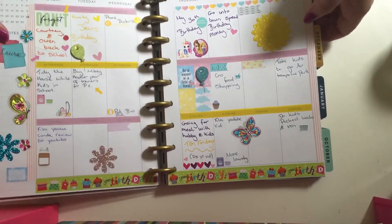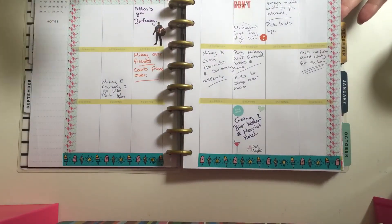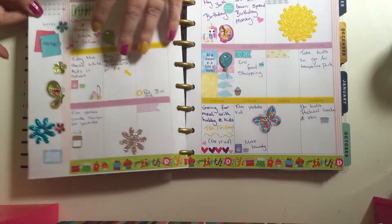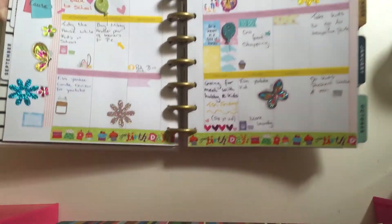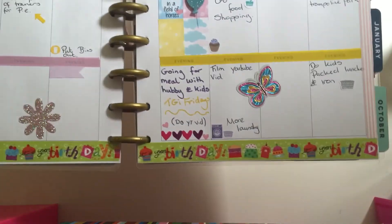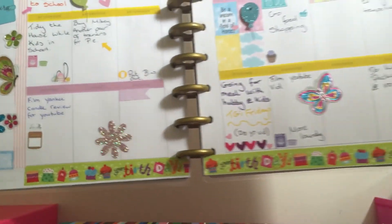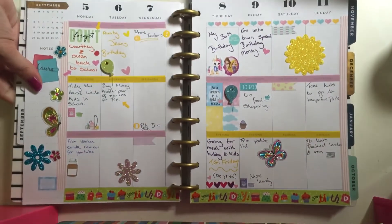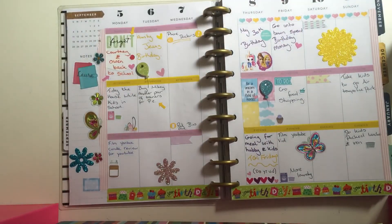I'm slowly getting better at decorating my planner — it's getting there. As you can see, the previous week wasn't the best, but it's getting slightly better. I thought I'd share my planner spread in my Happy Planner for this week. Please leave a like and subscribe — bye!